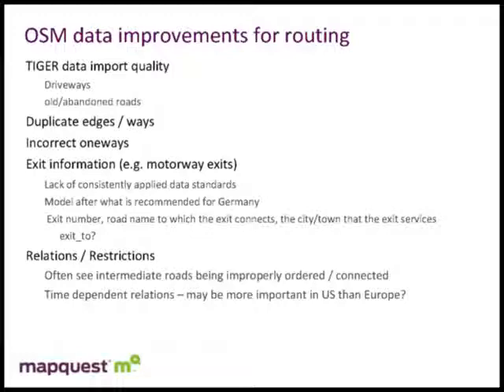The second issue we're seeing is old and abandoned roads in areas that haven't been cleaned up. For example, near Port Deposit, Maryland, there was a Naval Training Center that closed about 30 years ago, but it's all still nicely defined with roads and railroads — so in theory you can route into there even though the roads have been demolished. We also see duplicate edges and ways that we'd like to clean up. Incorrect one-ways are probably one of the top priorities to fix — as you can imagine, they make for impossible routing solutions.